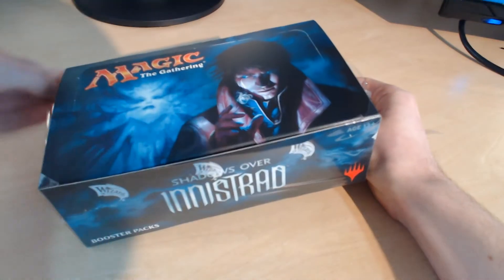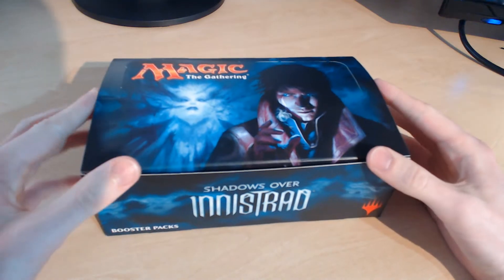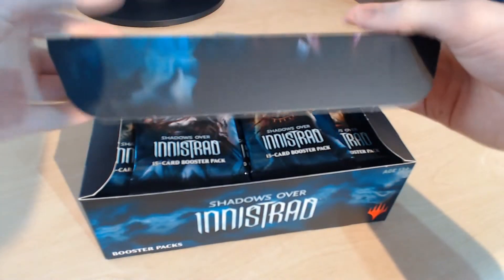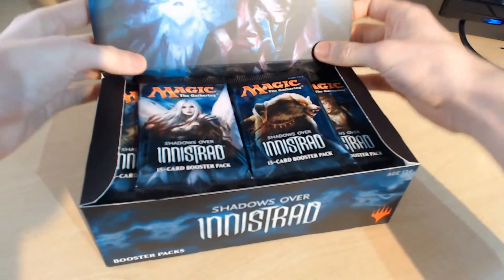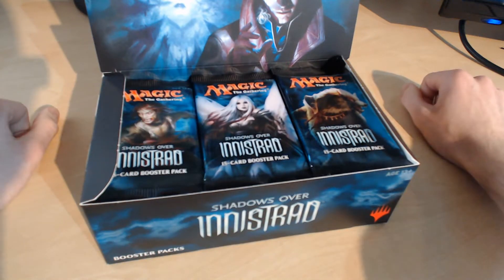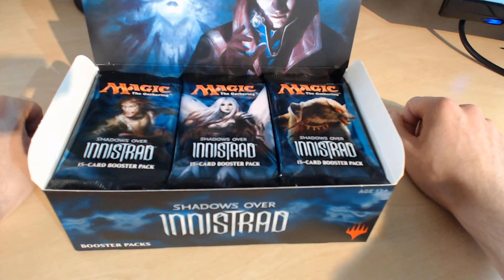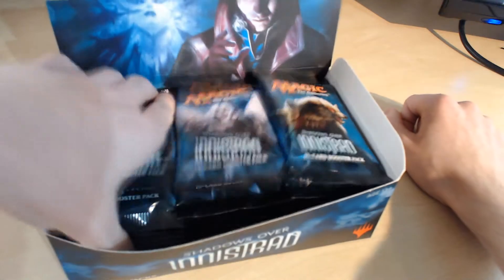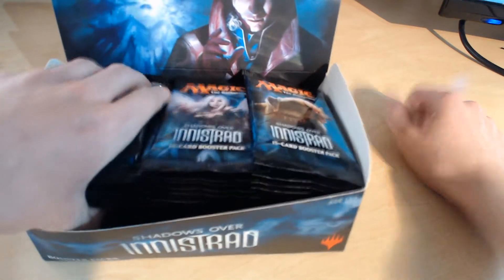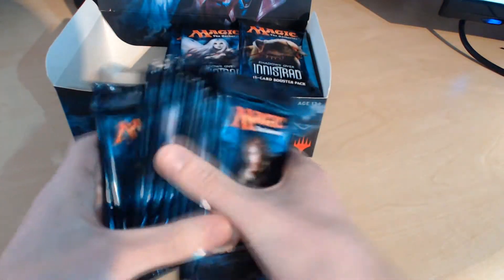It looks like a very good set, this one. From what I've seen looking through the previews and people talking about the pre-releases — the cards, the mechanics — I think everything looks good. Innistrad is a pretty favourite plane for a lot of people, even for myself. Unfortunately I missed out on the last Innistrad set because I wasn't collecting Magic the Gathering at the time. I had started a long time ago, had a little bit of a break, and then came back during Return to Ravnica. These booster packs look pretty cool — I think these are the coolest looking booster packs we've had from any set for a while.